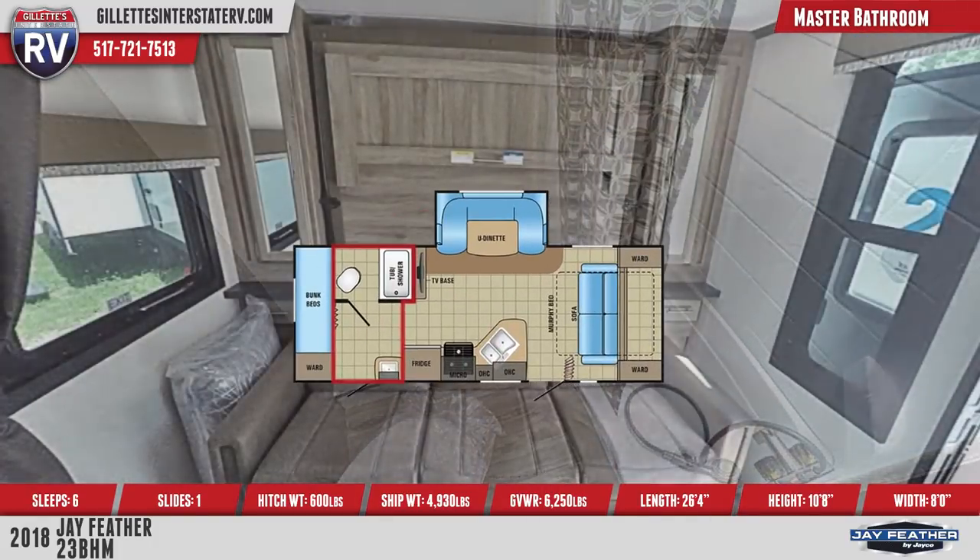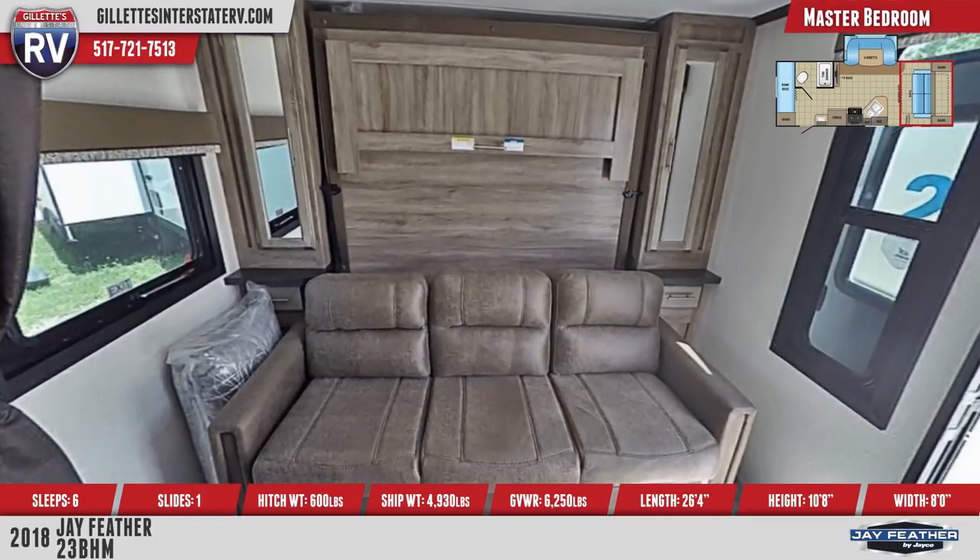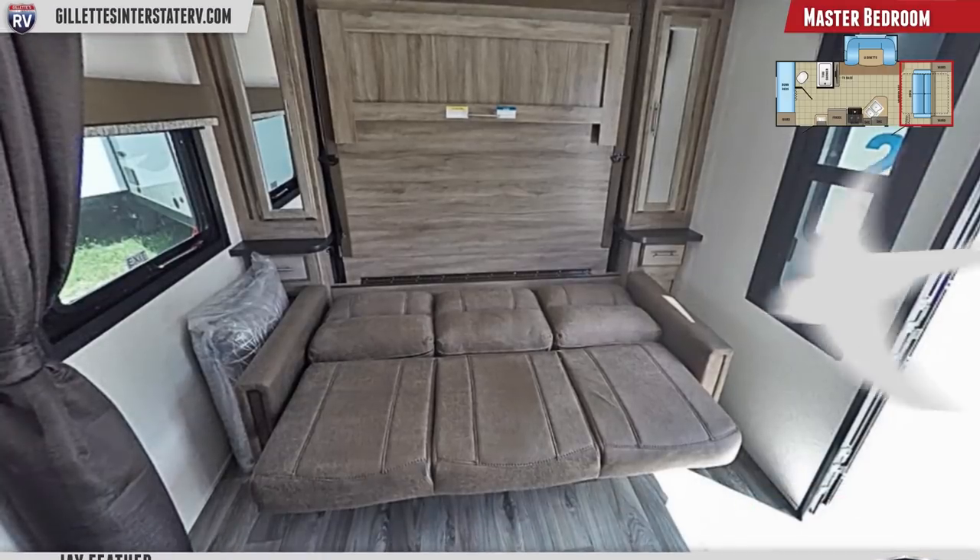On the front wall is a plush hide-a-bed sofa with wall murphy bed flanked by dual mirrored wardrobes. There are also large side windows that come with valances and curtains.